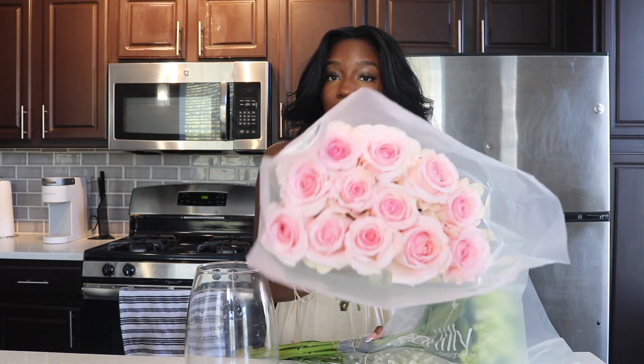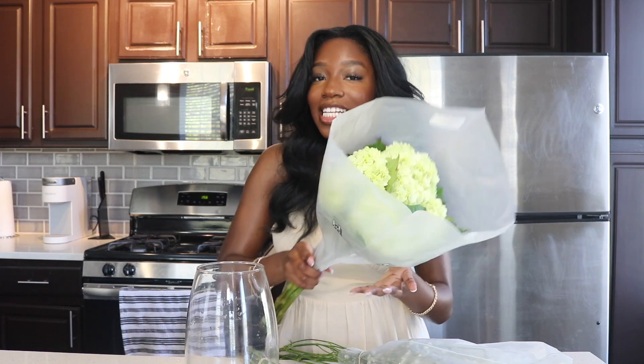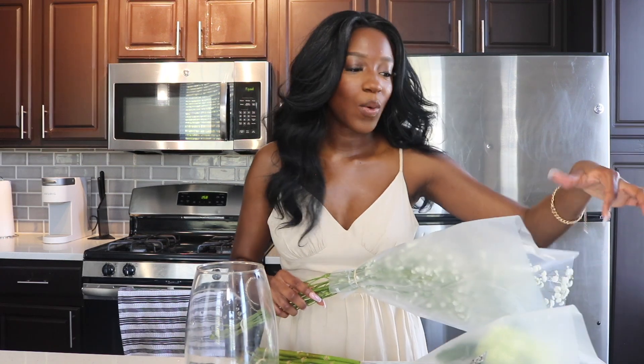The flowers I'm going to be using today are pink roses and hydrangeas. If I don't know what a flower is called, I normally call it a hydrangea — it doesn't matter what the flower is, I'm going to call it a hydrangea. But this legit is a hydrangea. The next thing we have is one of my little favorite flowers.